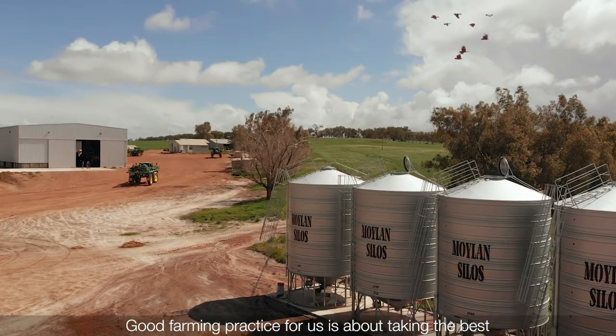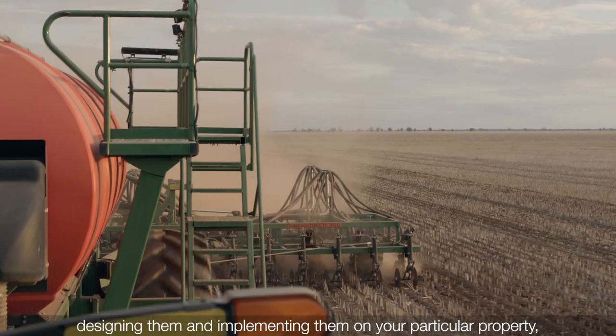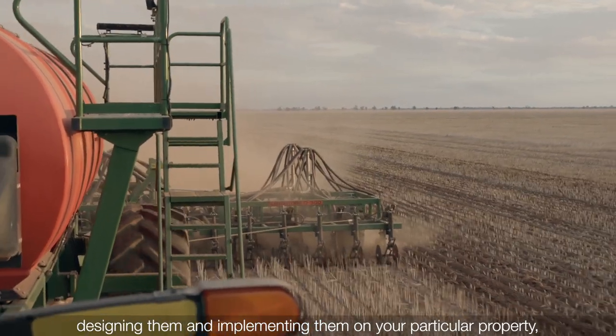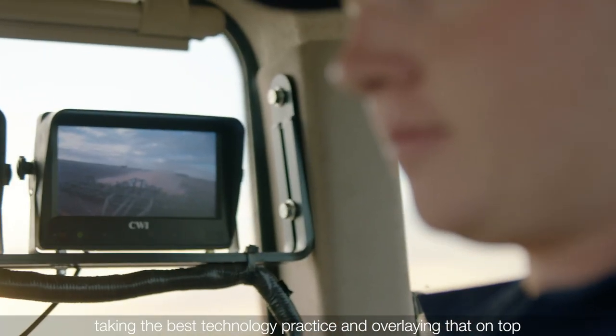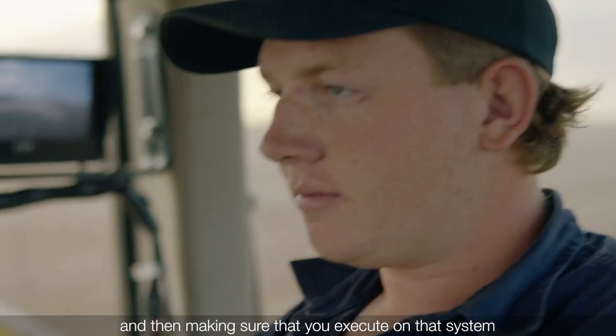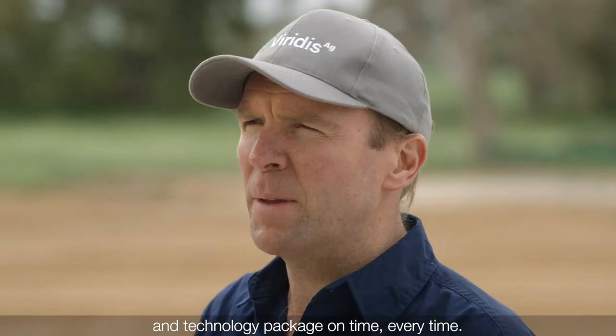Good farming practice for us is about taking the best farming systems that are available, designing them and implementing them on your particular property, taking the best technology practice and overlaying that on top, and then making sure that you execute on that system and technology package on time, every time.